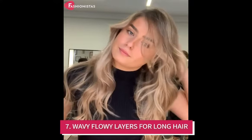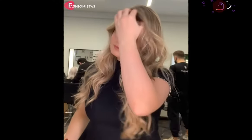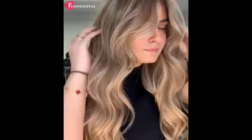Wavy flowy layers for long hair. Wavy, flowy layers are the perfect way to style long hair if you have a round face. These types of layers will help to elongate the face and conceal the roundness of your cheeks and chin, making the face look more oval-shaped.